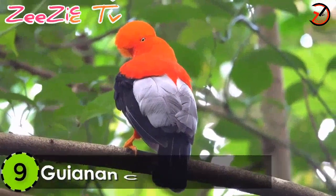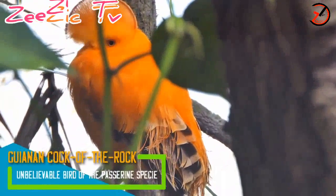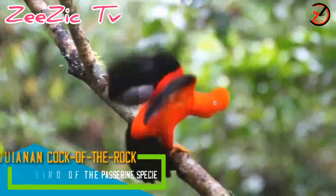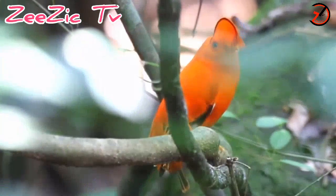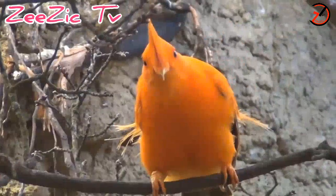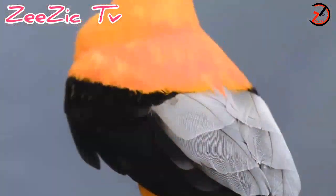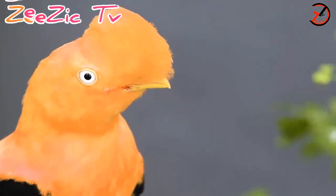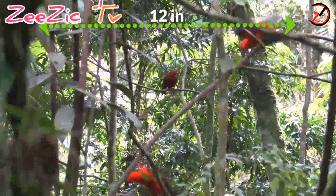Number 9: Guyunin Cock of the Rock. Another unbelievable bird of the Passerine species is the Guyunin Cock of the Rock. This South American bird is endemic to the tropical rainforests and prefers rocky habitats over greener surroundings. It is around 12 inches in length and nearly 0.2 kilograms in weight.